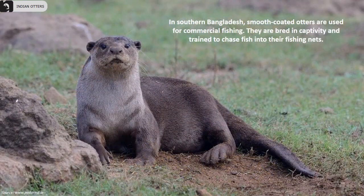In southern parts of Bangladesh, smooth-coated otters are used for commercial fishing. They are bred in captivity and trained to chase fish into fishing nets as part of local livelihood practices.